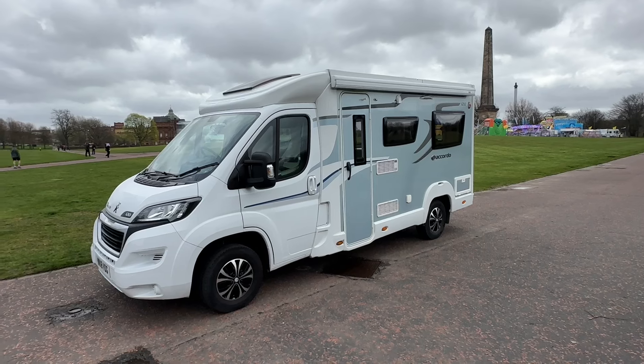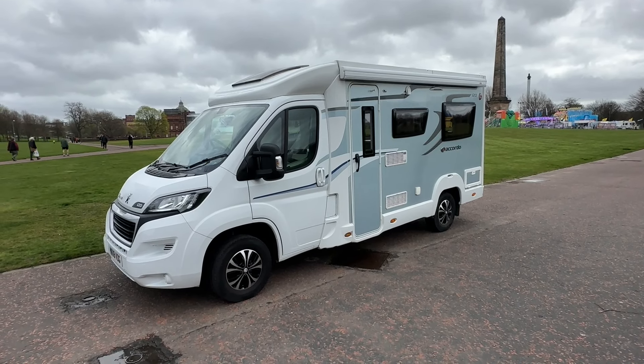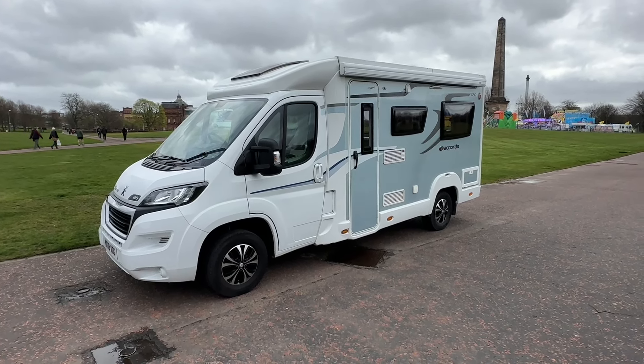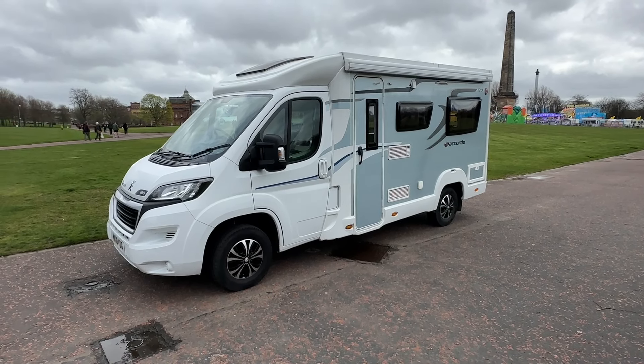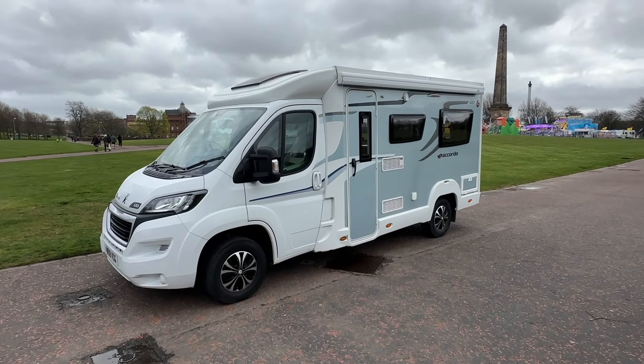If you're interested you can see everything on the website at www.motorhomeworld.co.uk. You can also email us directly at info@motorhomeworld.co.uk. Thank you.